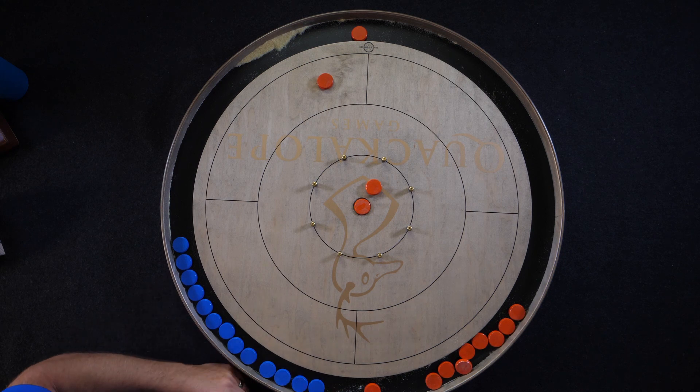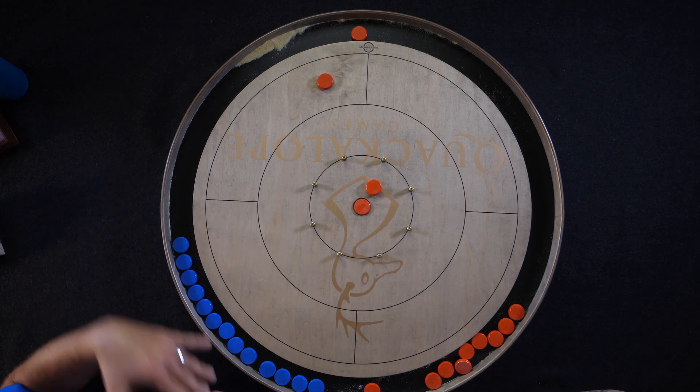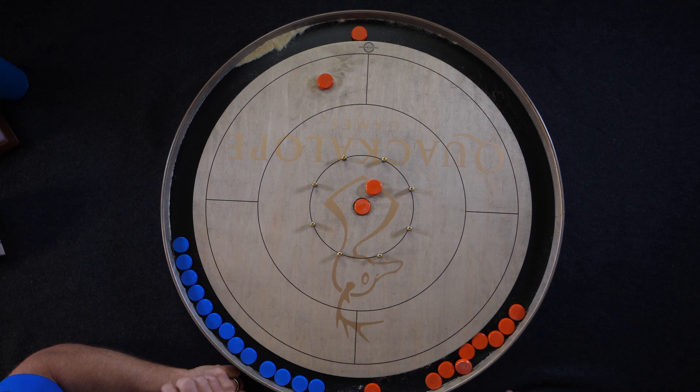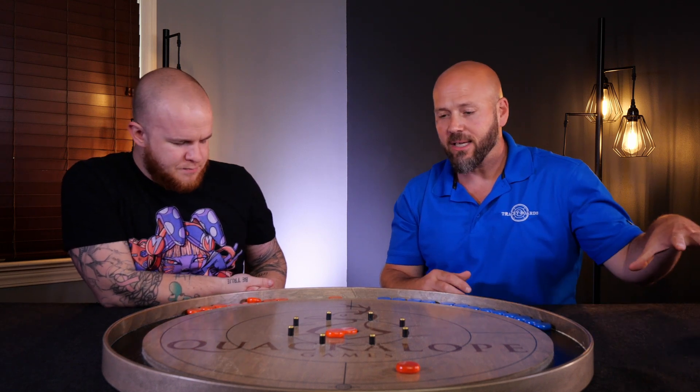Number four is a slight variation — four player singles. All the same rules apply; it just gets even more chaotic. You've got four colors of buttons and you can hit anyone's colors. If there's any opponent's button on the board anywhere, you need to make contact, so you're almost never getting a clean open 20 shot. Someone either made a great shot or a horrible shot to create an open board. Personally I'm a purist — singles and doubles are my favorite ways to play — but four player singles is a fun variation some people prefer.